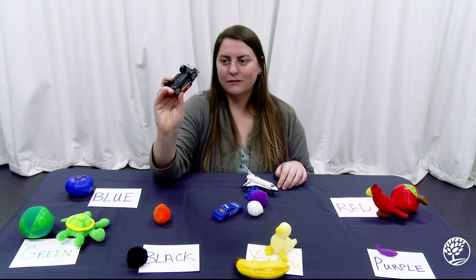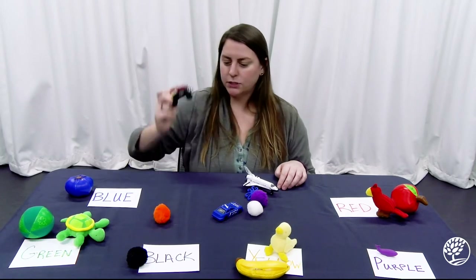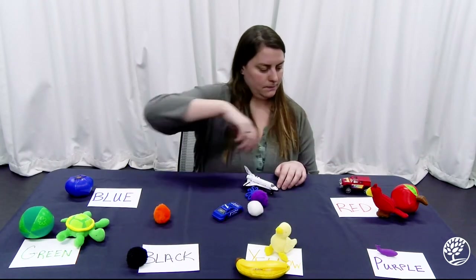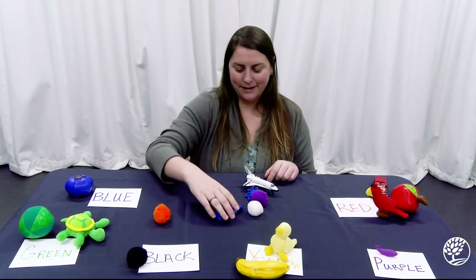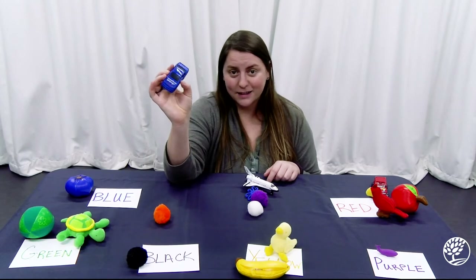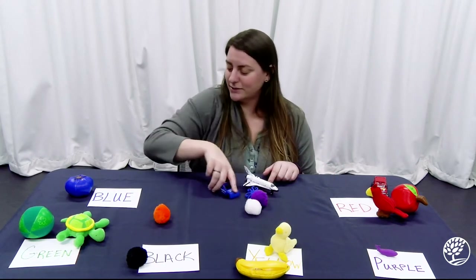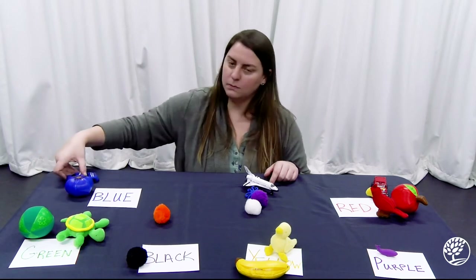And here we have a red car. Where's he going to zoom to? He's going to come right up over here with our red pile. I also have another car — what color is this car? Blue. Is he going to come over here with our red car? No, we're not sorting by that right now. We're sorting by color, so he's going to zoom over here to our blueberry.